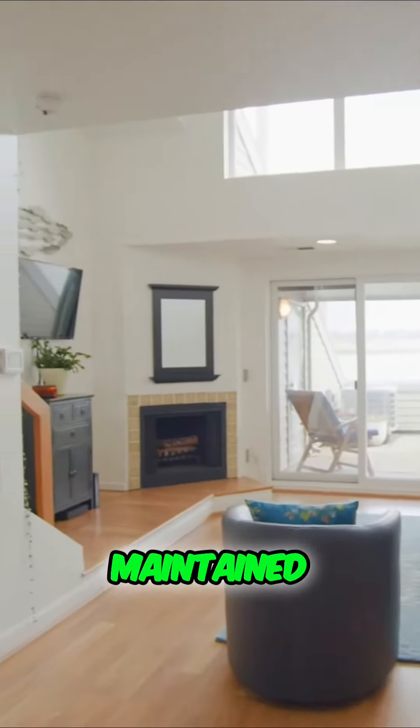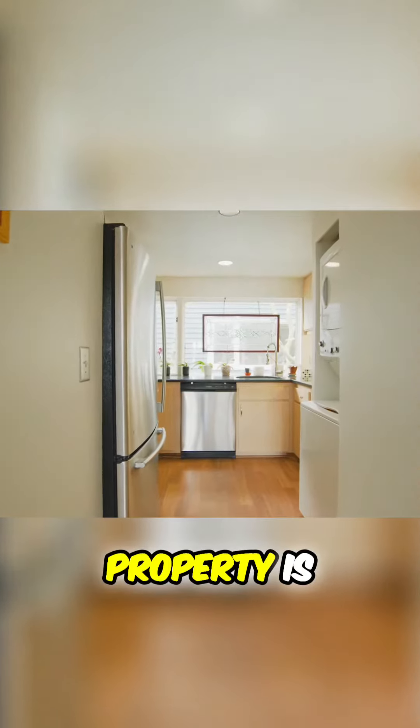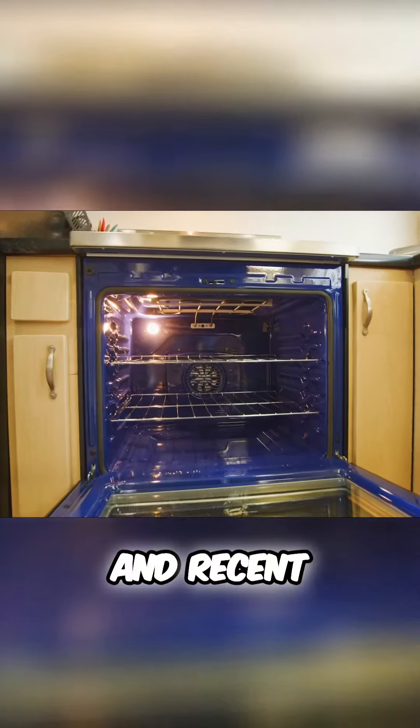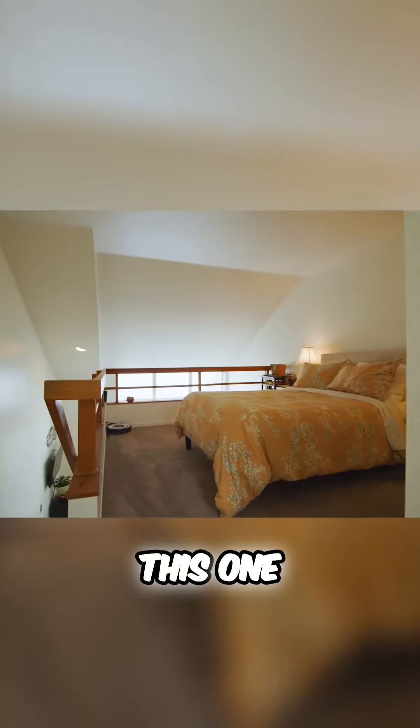This home has been well maintained. All you'll need to do is pack your bags. This property is turnkey ready with lots of natural light and recent upgrades. Just over 800 square feet, this one-bedroom loft feels very spacious.